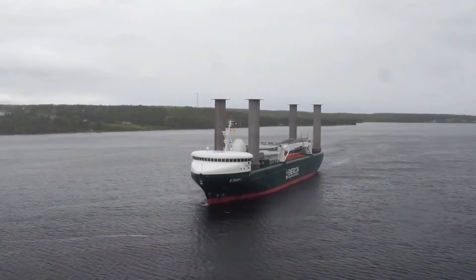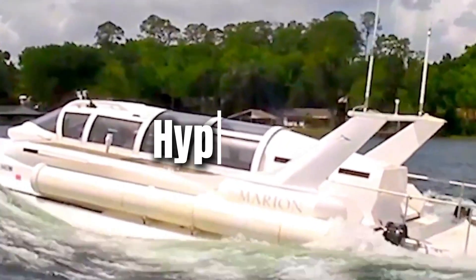Get ready, because what you're about to see will blow your mind. Number 8: Hypersub.